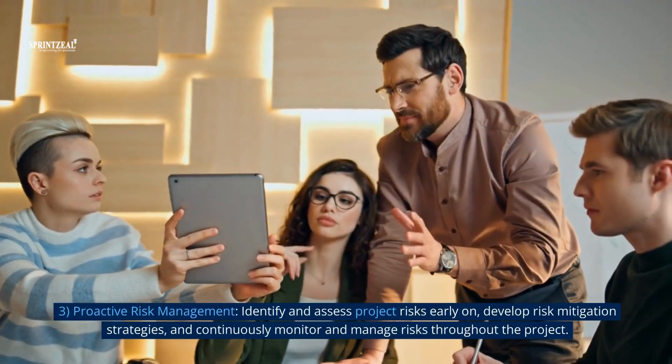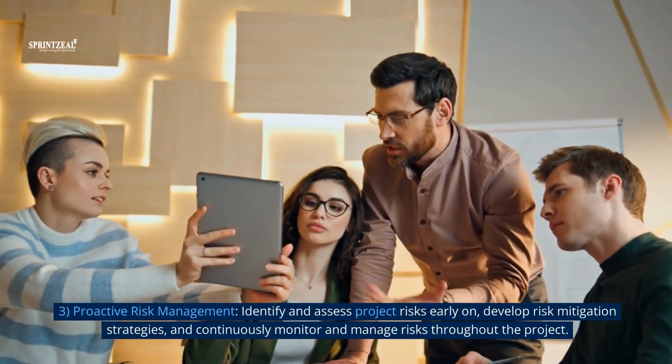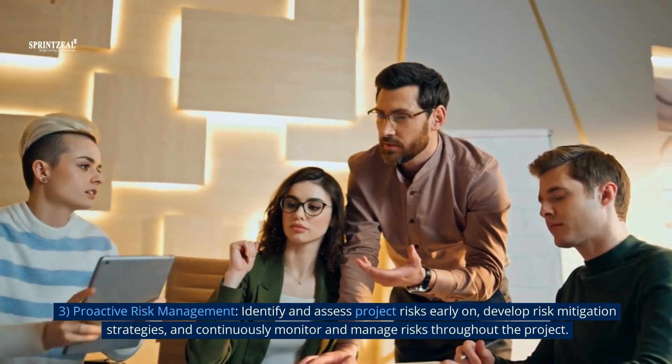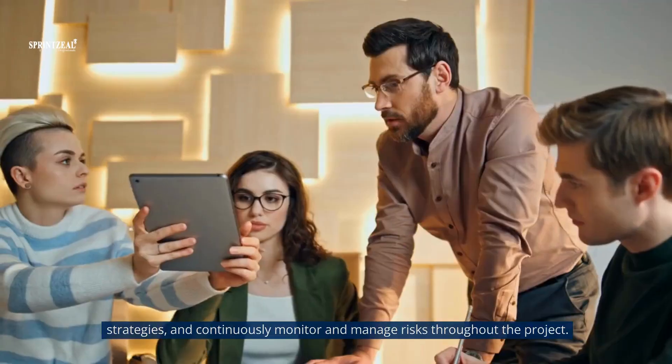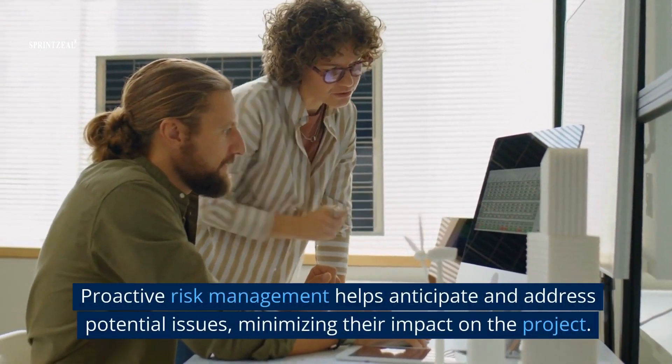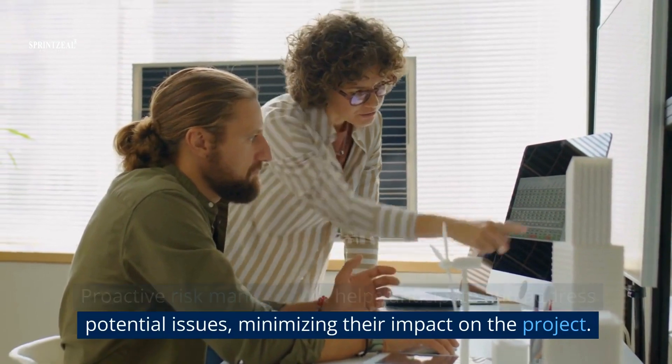3. Proactive risk management. Identify and assess project risks early on, develop risk mitigation strategies, and continuously monitor and manage risks throughout the project. Proactive risk management helps anticipate and address potential issues, minimizing their impact on the project.